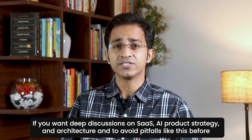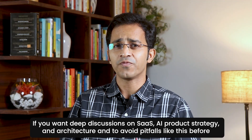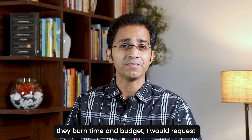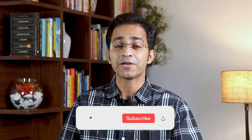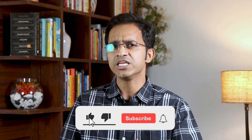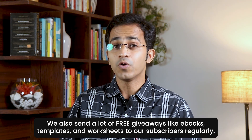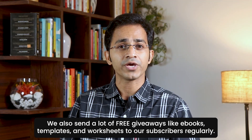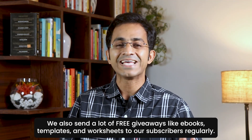If you want deep discussions on SaaS, AI product strategy, and architecture — and to avoid pitfalls like this before you burn time and budget — subscribe to our channel and press that bell icon. I share deep dives on SaaS, AI, and product strategy every week, and we also send free giveaways like ebooks, templates, and worksheets to subscribers regularly.